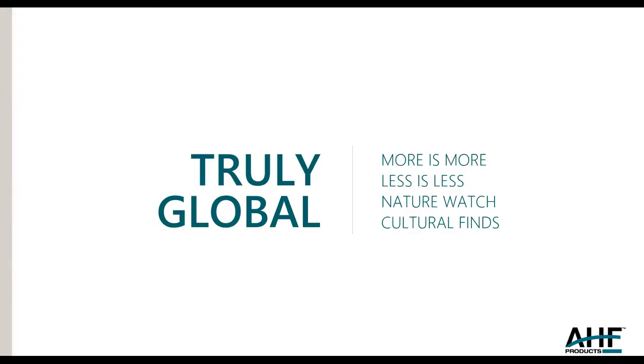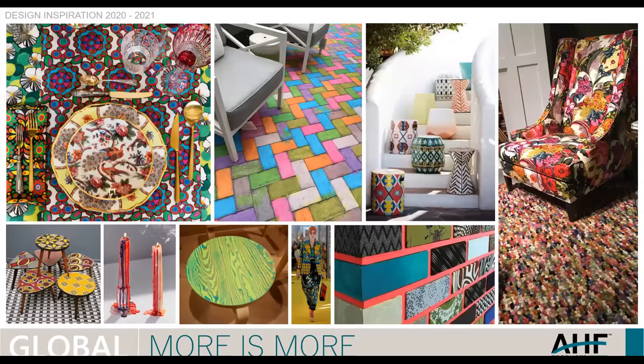The third major trend is Truly Global. Here we have four bullet points: More is More, Less is Less, Nature Watch, and Cultural Finds. More is More is just about maximalism, which has really become in the design community a backlash to minimalism, because minimalism has been so strong. But there are people out there who want to be bold or go home. You can see pictures from the textiles market — I go to the High Point Furniture Market, last visited in fall 2019. A lot of bold, bright fabrics, especially in dinnerware collections, and citrus or neon colors are still visible on fashion runways.